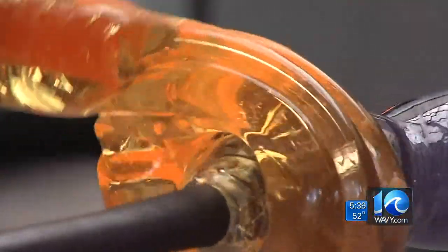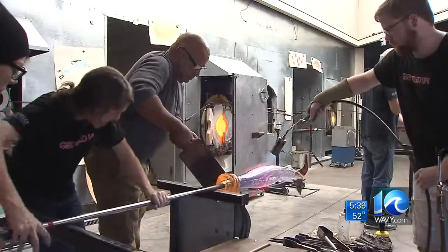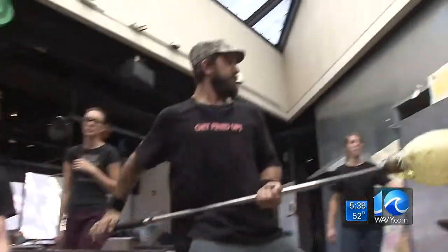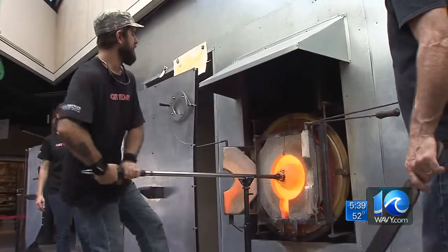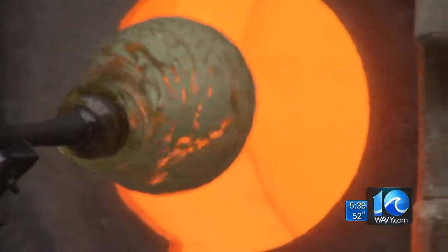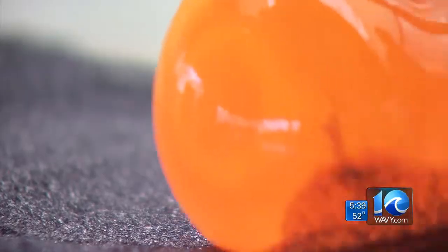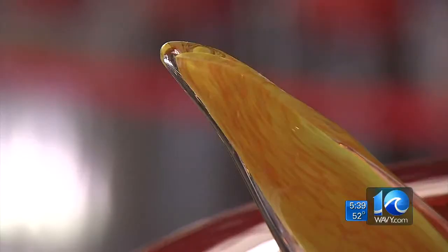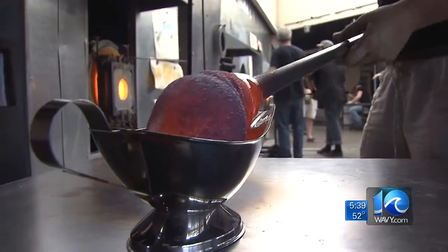It may look like gooey caramel, but these are no candy makers. They're making sweet creations, though, and they like it hot. The furnace itself runs about 2,000 degrees constantly. And it's all glass — it's a great material. It's mysterious. It's strong. It's fluid. You can break it. Hopefully not right now, though.